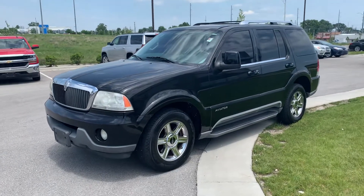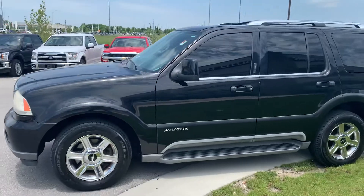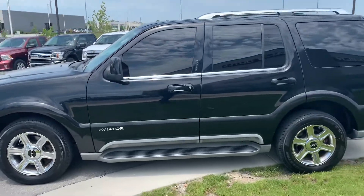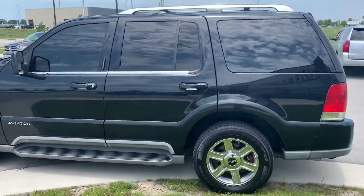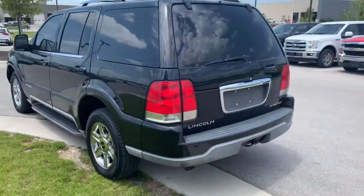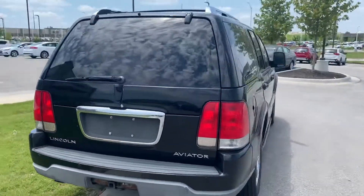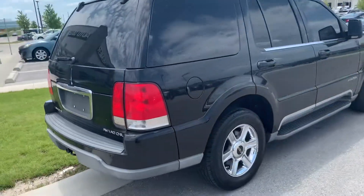My name is Gustavo, I'm from Premier Auto Outlet, and today I just want to shoot a quick video on this 2004 Lincoln Aviator for you so that you can take a look at this vehicle. Let me walk you around so you can see it. If you have any other questions, you're welcome to call me or text me, however it is easier for you.